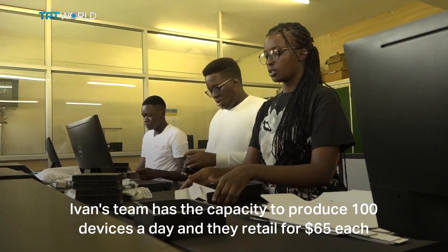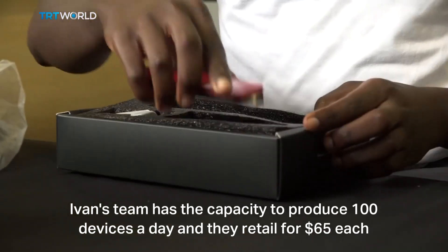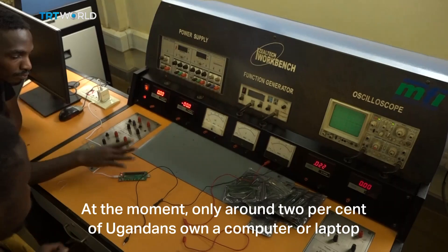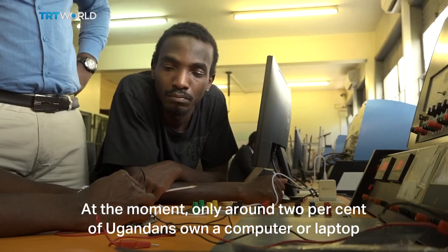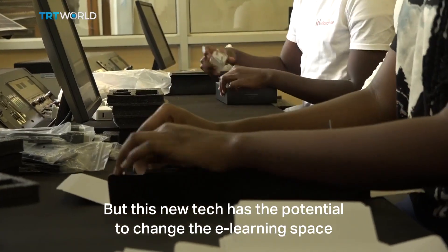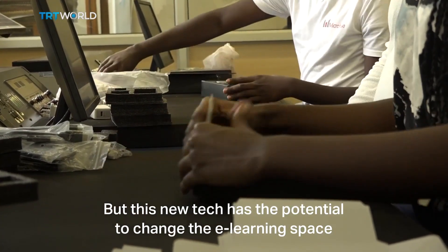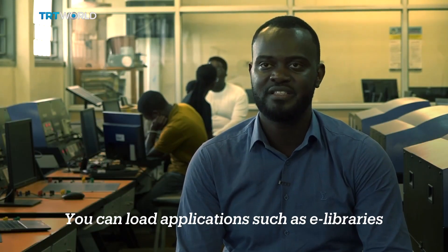Ivan's team has the capacity to produce 100 devices a day and they retail for $65 each. At the moment, only around 2% of Ugandans own a computer or laptop, but this new device has the potential to change the e-learning space.